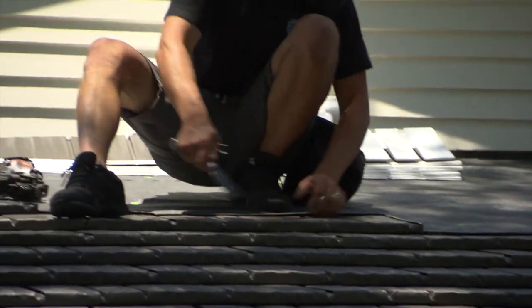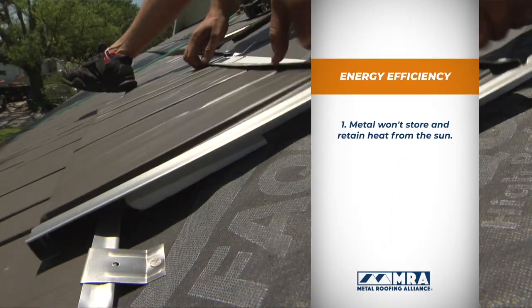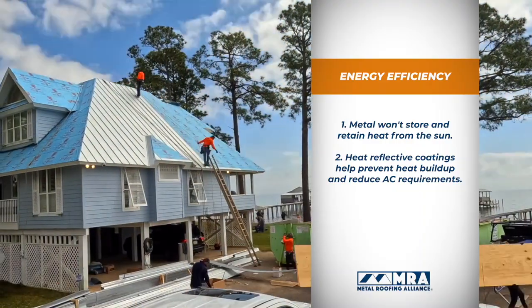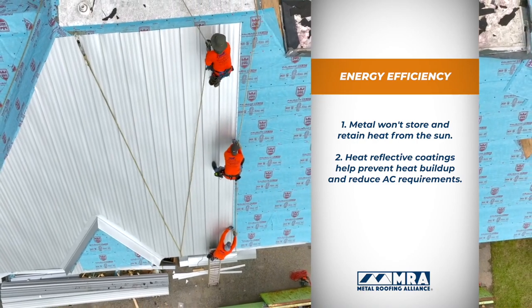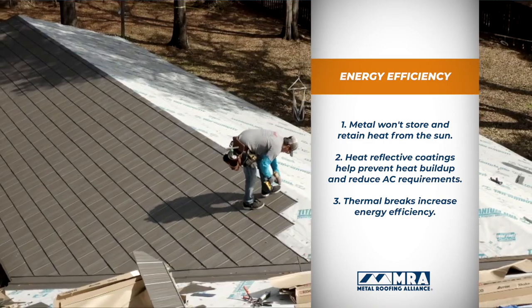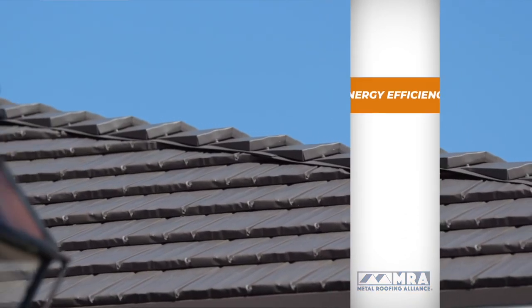To save money, energy efficiency is important no matter where you live. Metal increases energy efficiency in three different ways. First, metal doesn't have much thermal mass, which means it won't store and retain heat from the sun. Heat reflective coatings also help tremendously to prevent heat buildup and reduce air conditioning requirements during hot weather seasons. And by choosing a metal shingle roof that has integral air space or thermal breaks between the metal and the roof decking, you're able to increase your energy efficiency even more.